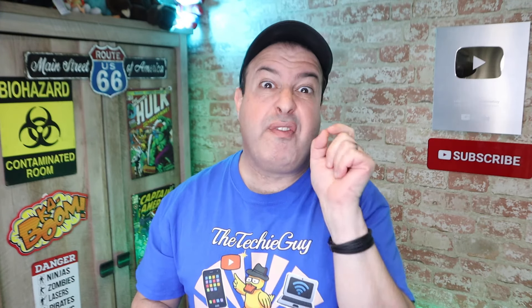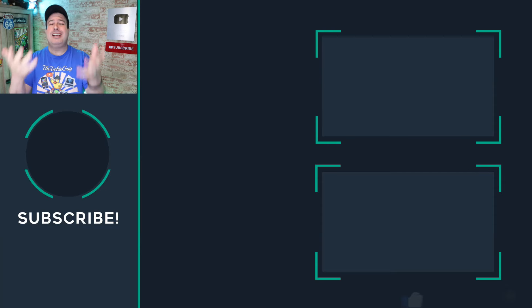Since you made it this far, if you want to see more security-related videos on this channel, let me know in the comments by putting the secret code word 'finn' — F-I-N-N — along with any other message you want me to read.